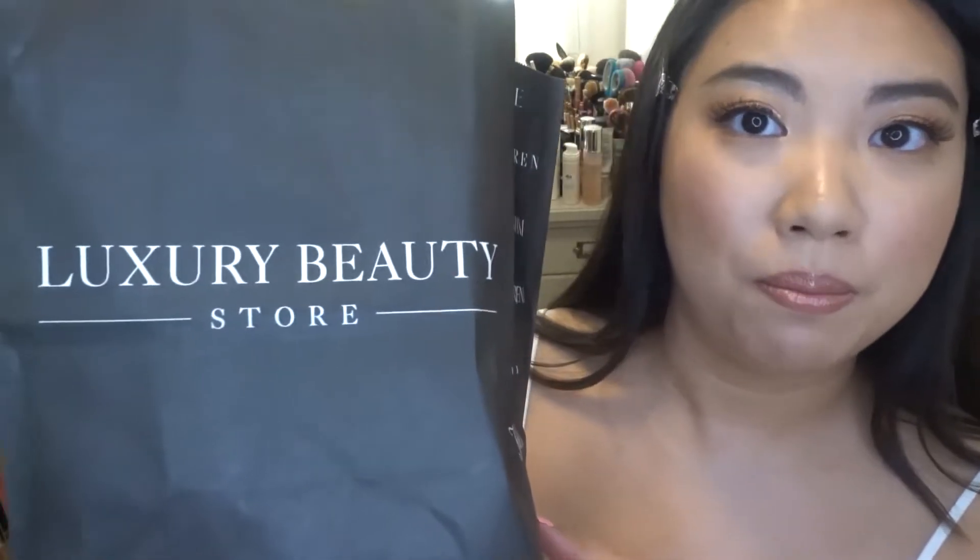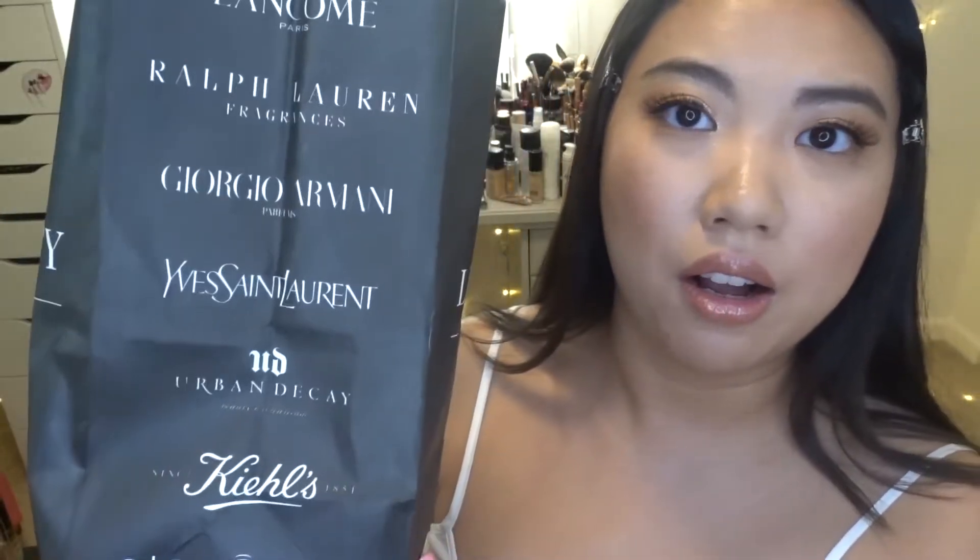Alright, that's all the fashion items I got from the outlet. Now let's move on to the makeup part. The first makeup store I went to is this luxury beauty store — let me show you all the brands they carry.